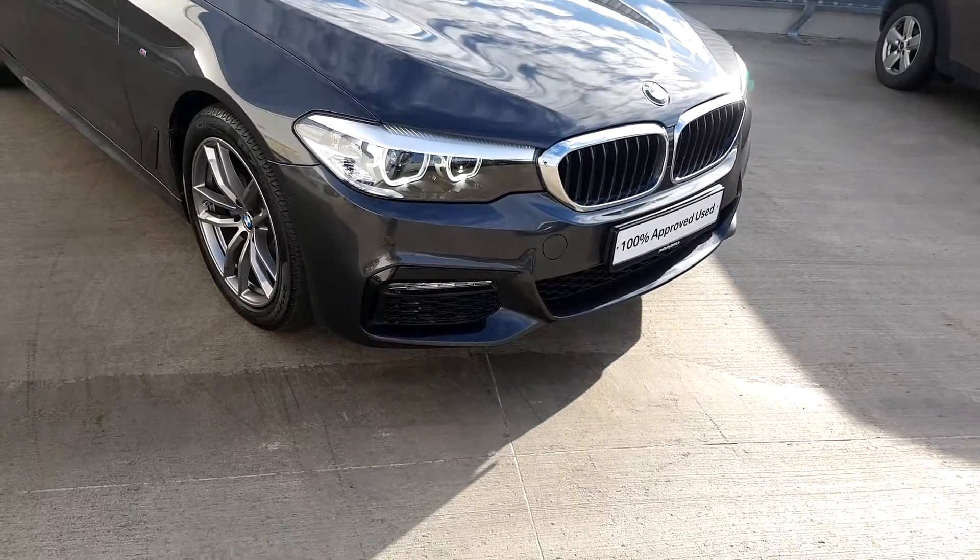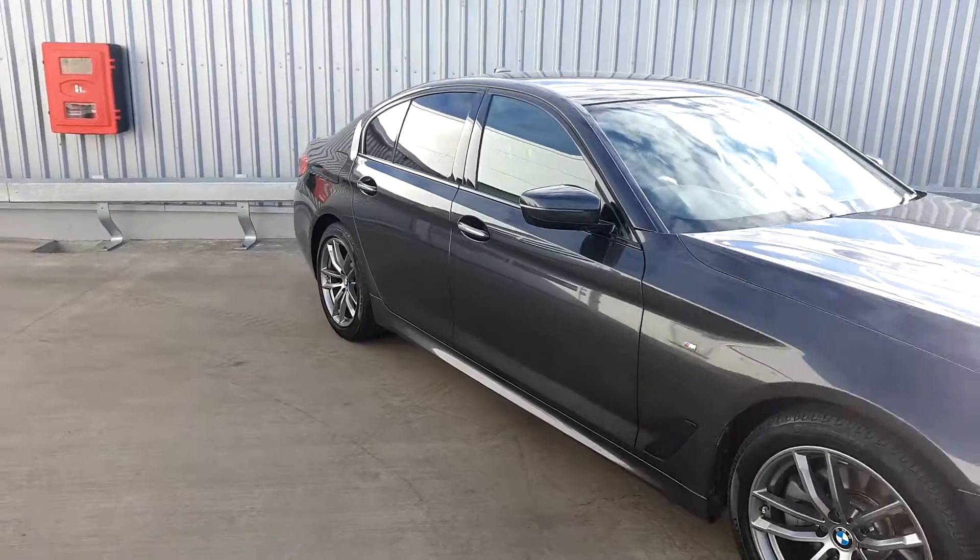It has LED headlights, LED fog lights, and sun protection glass at the back.